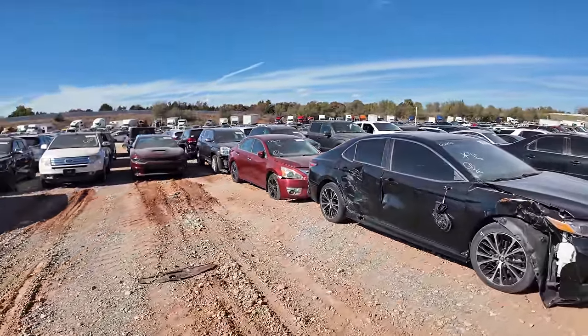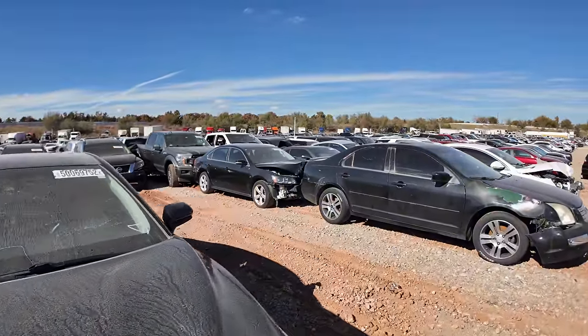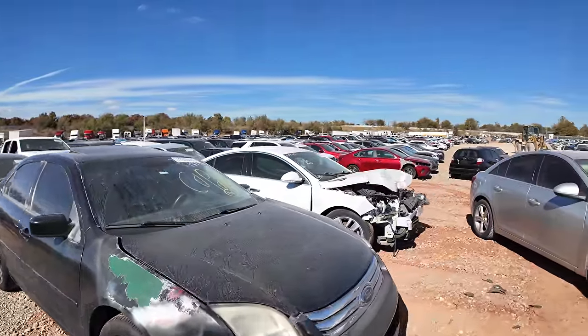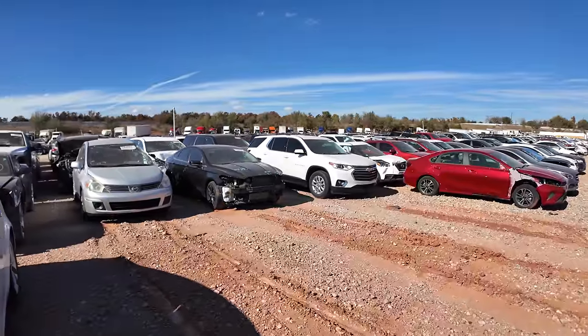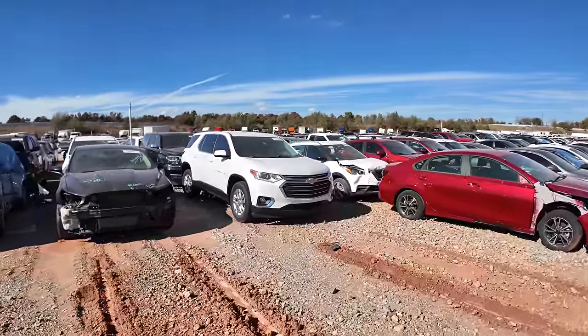I see a Charger back there with a V6 and an F-150. Oh, nope — the whole back end is ripped off of the F-150. Okay, well why don't I put you guys on hold? We can come back here in a minute. Hopefully I can find something that we actually want to look at out here.